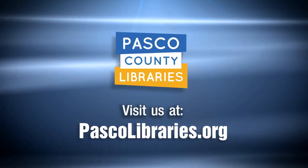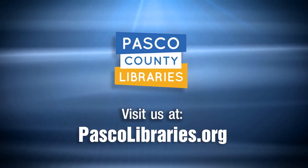Watch for more videos to keep you up to date on how the South Holiday Library is progressing. Thank you.